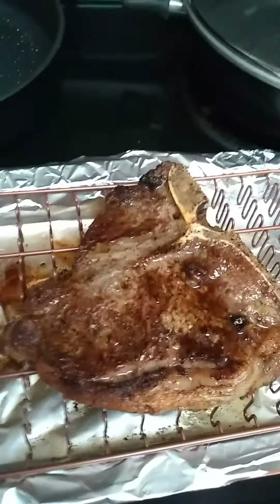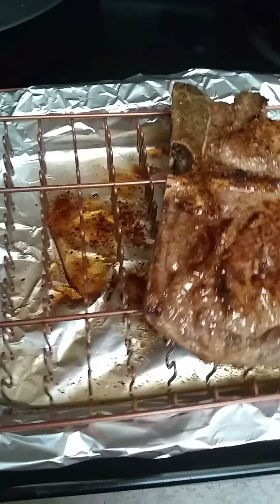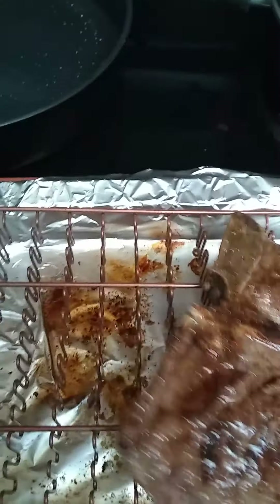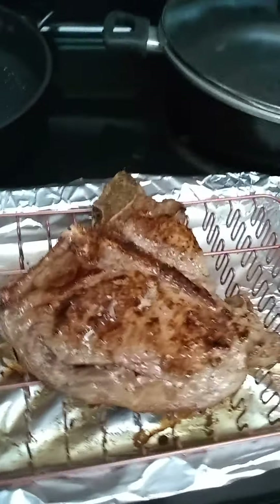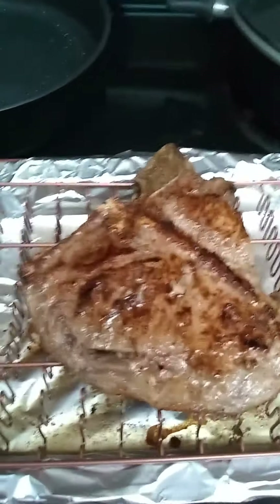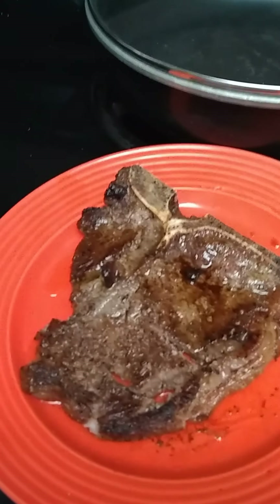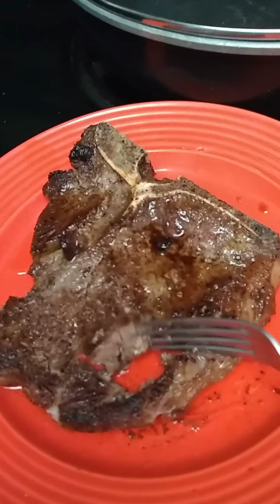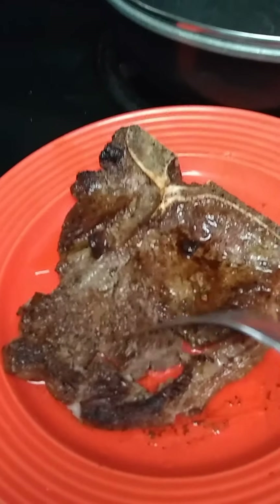This looks cooked very well — it looks like it's well done. The next step is to let this steak rest for at least 10 minutes. Let the steak rest for 10 minutes. It's very tender, and this is well done — but that's how I'm making them these days.